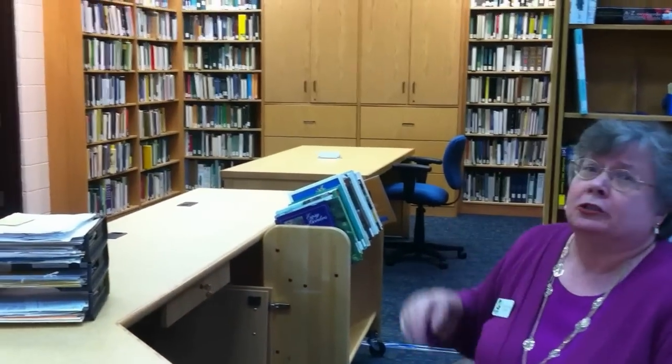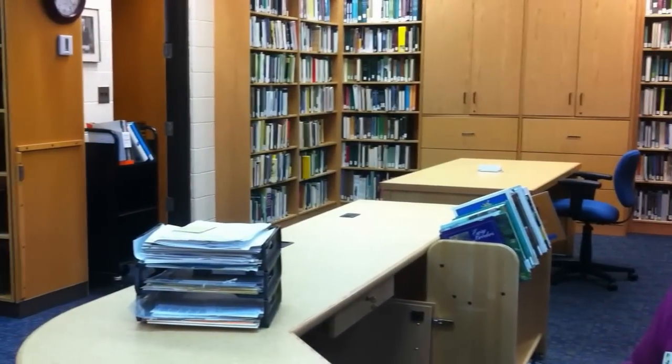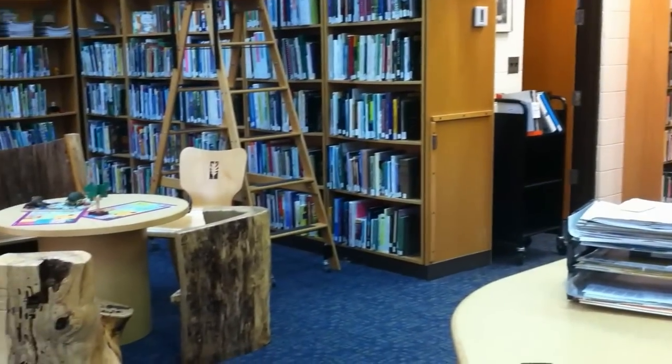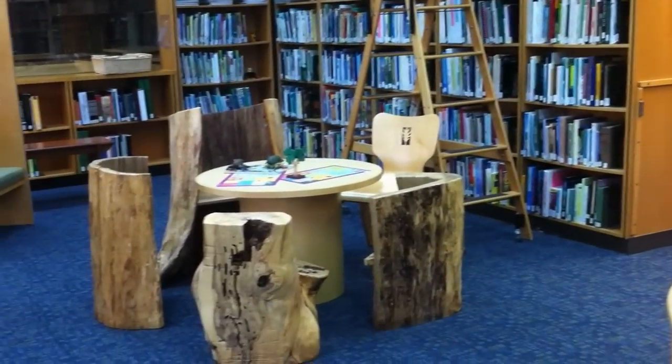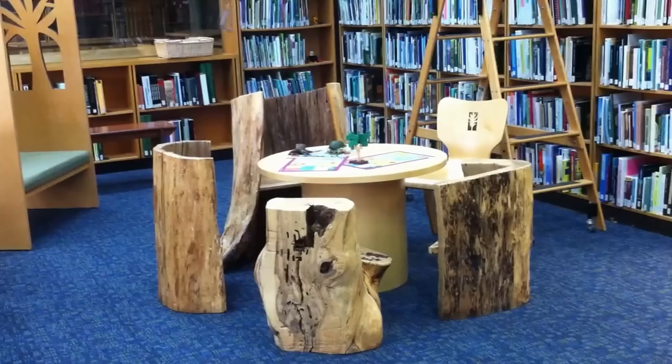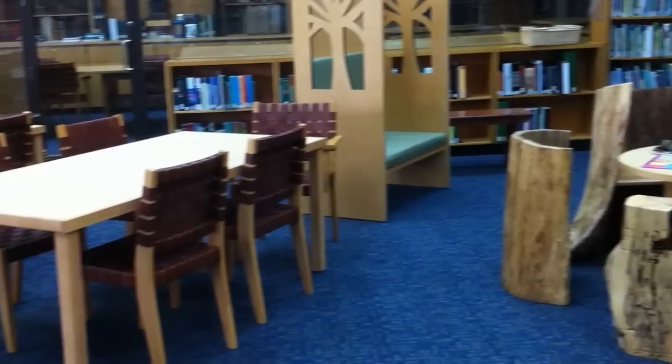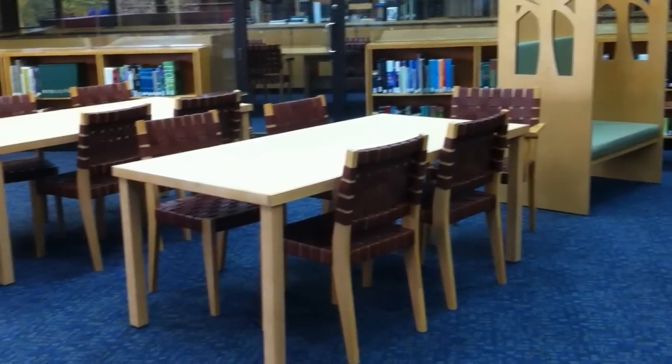We have a study corner with Wi-Fi access and live internet connections. A children's corner with children's books on nature, gardening, lots of picture books, and a reading bench.